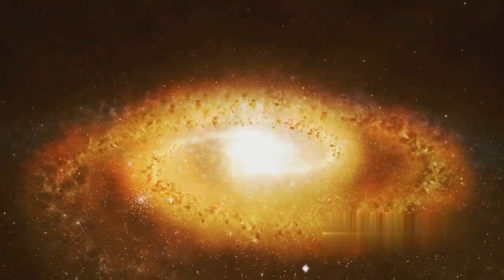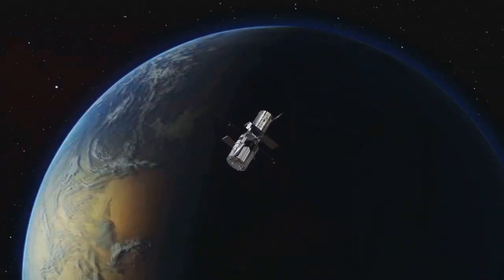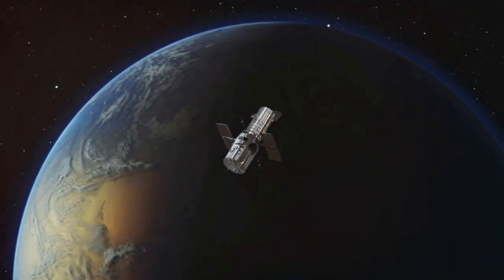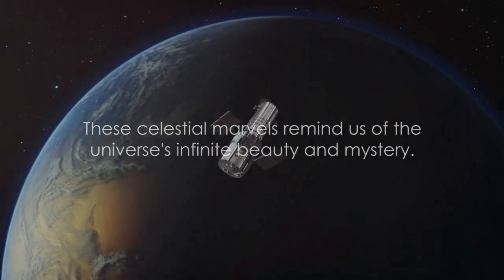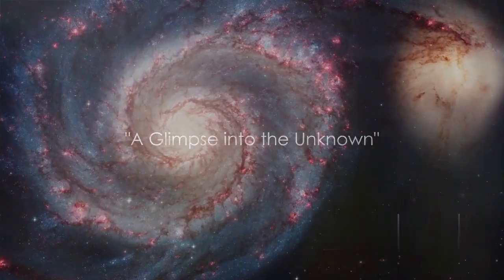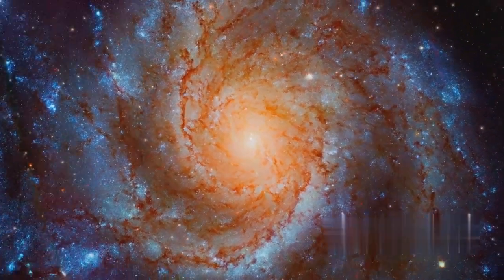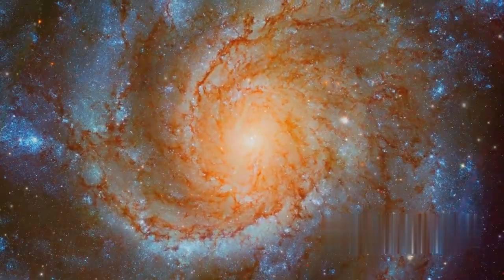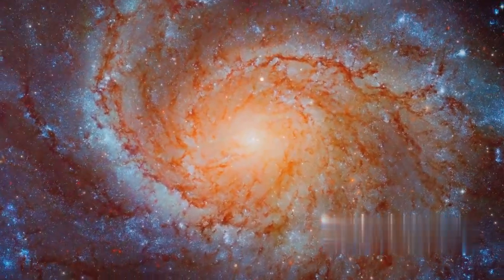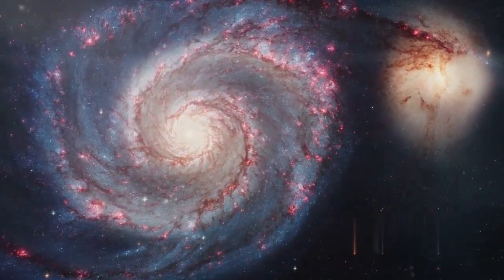These celestial marvels, captured in such exquisite detail by the Hubble Space Telescope, are more than just beautiful pictures. They serve as a constant reminder of the infinite beauty and mystery of our universe. Let's journey further into the unknown, where every image captured is a step closer to unraveling the universe's mysteries. We now delve into the final five images, each one a testament to the infinite wonders that lie beyond our reach. These images, captured through the lens of the Hubble Space Telescope, are more than mere photographs — they are the frontier of our understanding, our silent guides in this cosmic voyage.